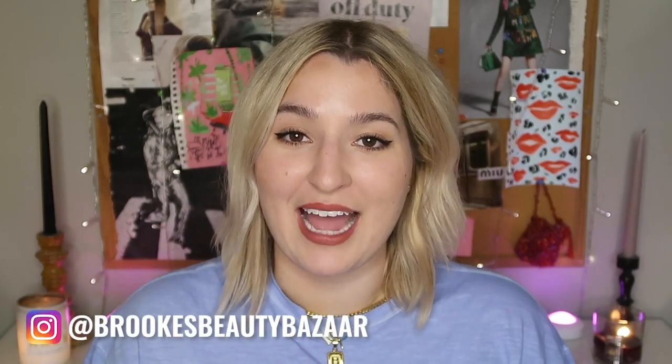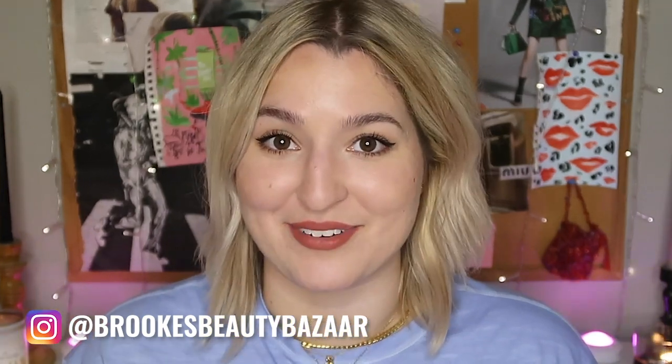Hello everyone and welcome back to Brooke's Beauty Bazaar. My name is Brooke and in today's video I'm going to tell you why I think the fungal acne community needs to quit villainizing glycerin.